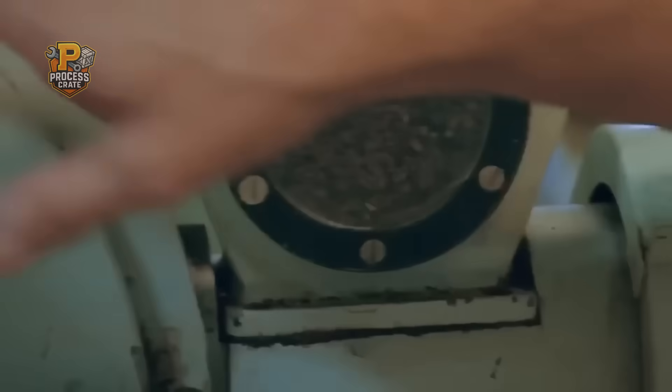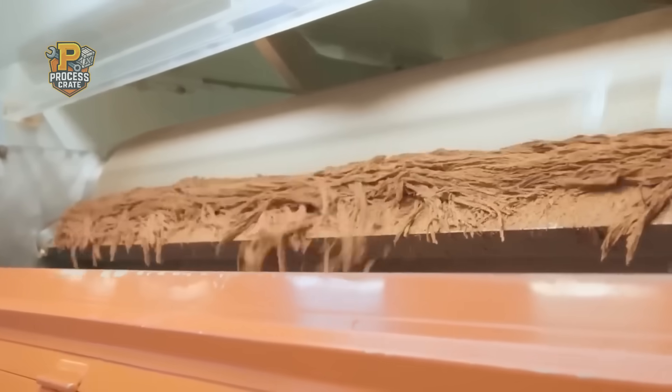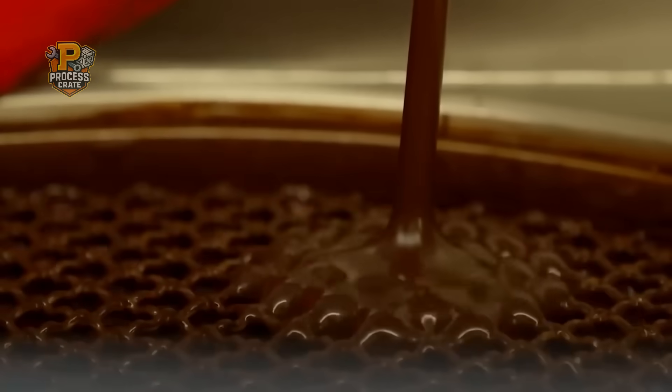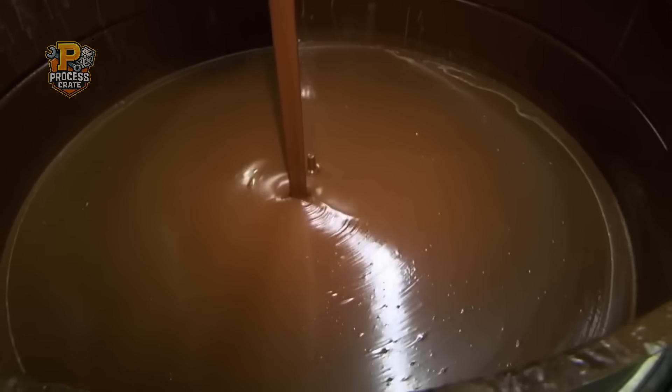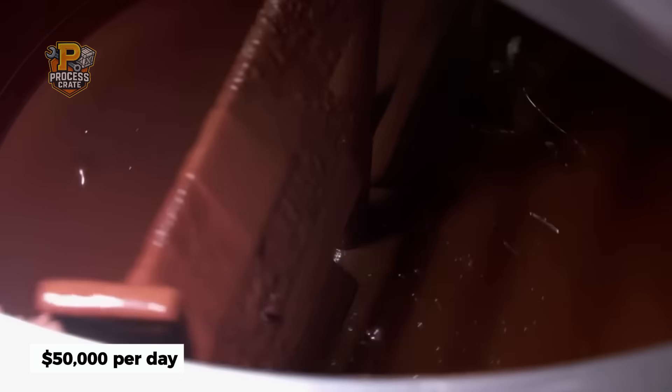The roasted beans are ground using industrial mills that generate enough friction heat to warm a small house. But here's where Snickers chocolate becomes unique: it's formulated specifically to remain stable at temperatures up to 86 degrees Fahrenheit, which is why it doesn't melt in your pocket like regular chocolate. This requires adding precise amounts of cocoa butter and soy lecithin, creating a crystalline structure that food scientists call Form 5 — the most stable chocolate formation possible. The finished chocolate is then tempered using a process that costs over $50,000 per day in energy alone, but creates that perfect snap you hear when biting into a Snickers bar.